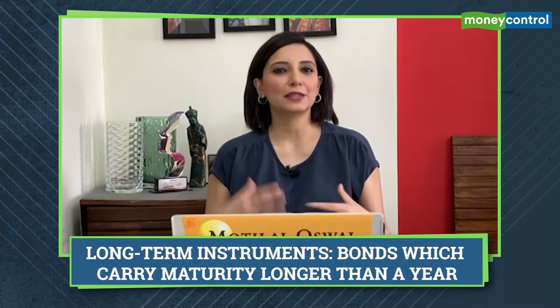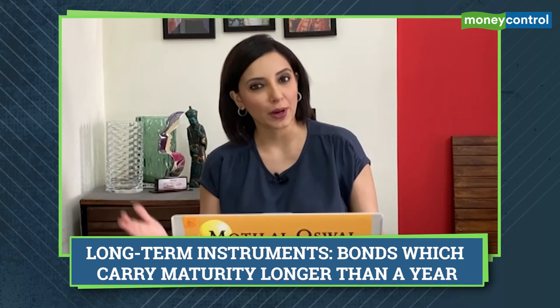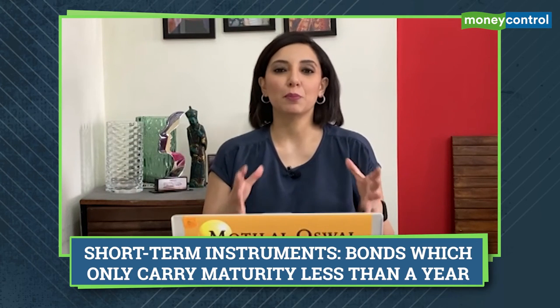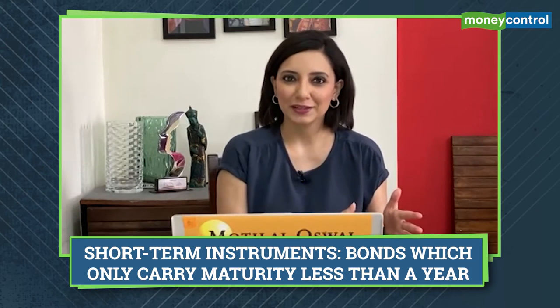Long-term essentially means that the bond will have a tenure or maturity which is longer than one year. Conversely, short-term means bonds which have a maturity or tenure of less than one year.